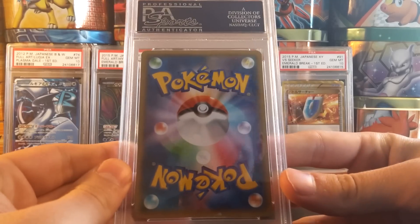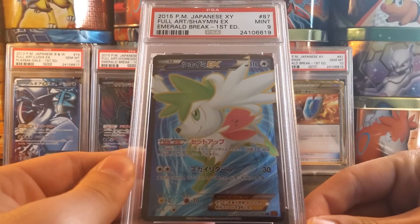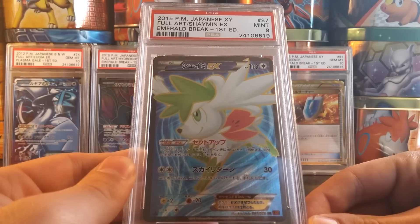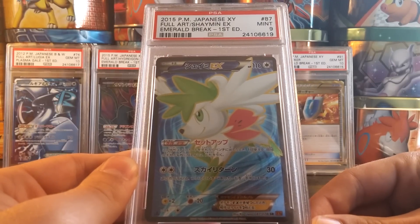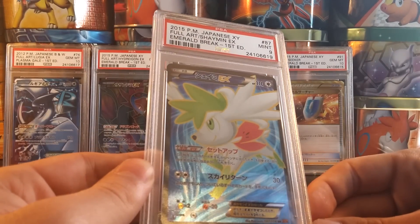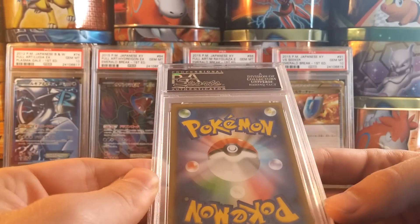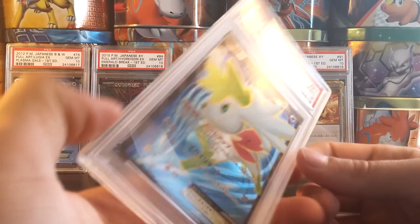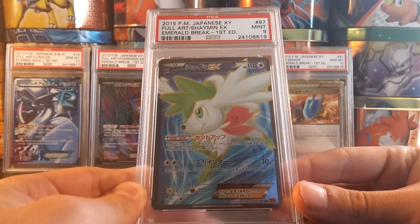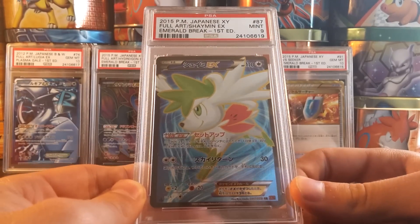Next card, yet again Japanese. My Shaymin EX Full Art that I pulled myself, first edition from Emerald Break, graded a Mint 9 — not exactly sure why, maybe centering or something like that. This happens a couple times with Japanese cards where I get them back graded 9 for reasons I can't understand. I mean they're pack fresh, I put them directly into card savers. Definitely a candidate for a regrade, as this is an extremely expensive card and if I want it in a PSA 10 I would hate to have to buy one.